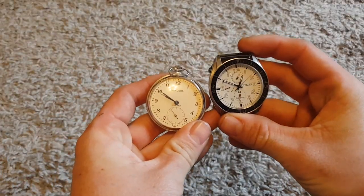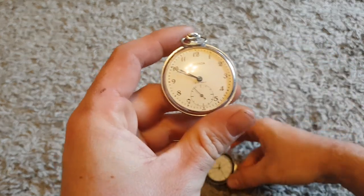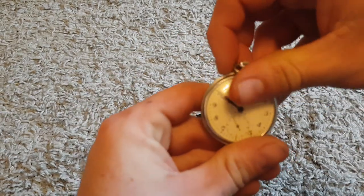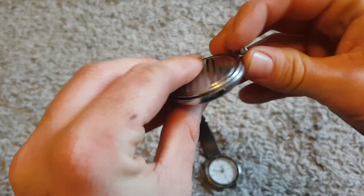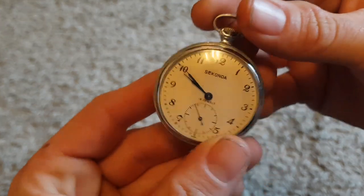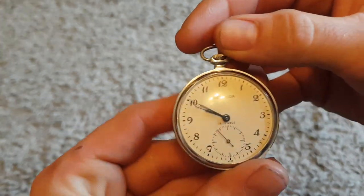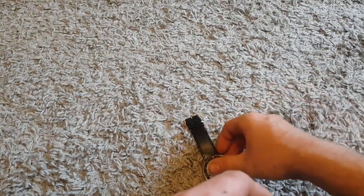Start off with the watches for this week. These two here I paid seven pound for both. So we've got this one first — this little Seconda pocket watch. Sadly it's been overwound so I'll have to sell that for spares or repairs, but it's quite a nice looking pocket watch. I don't see many Seconda ones out there so I thought it was worth picking up.